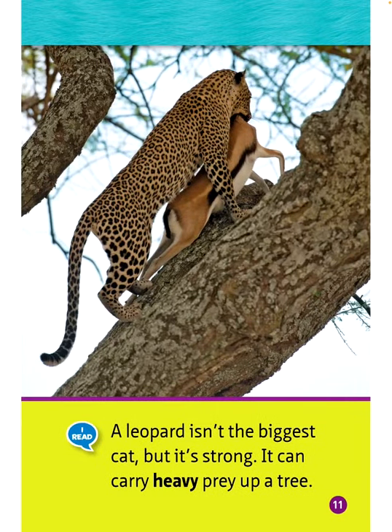A leopard isn't the biggest cat, but it is strong. It can carry heavy prey up a tree.